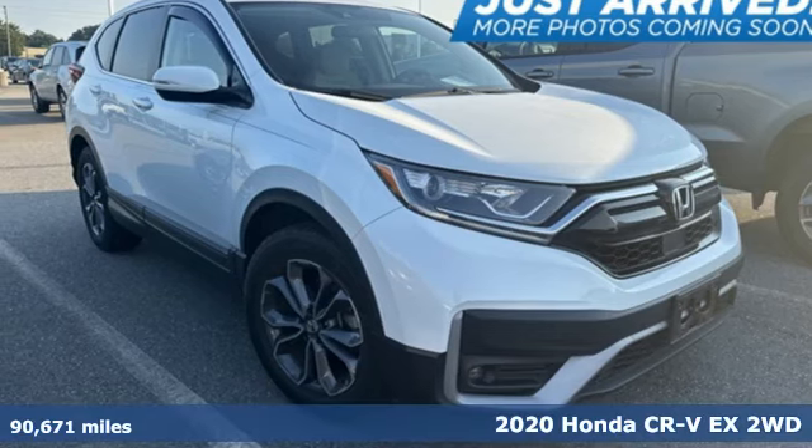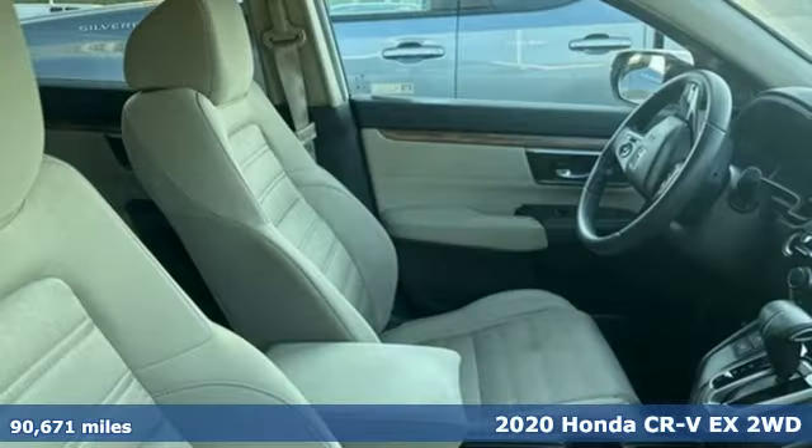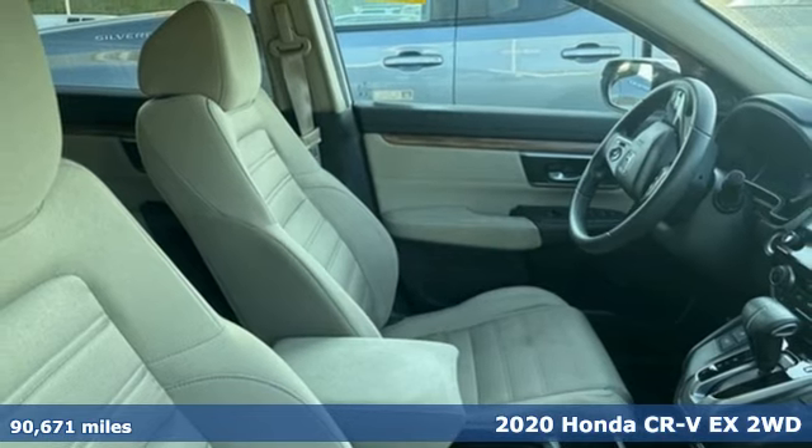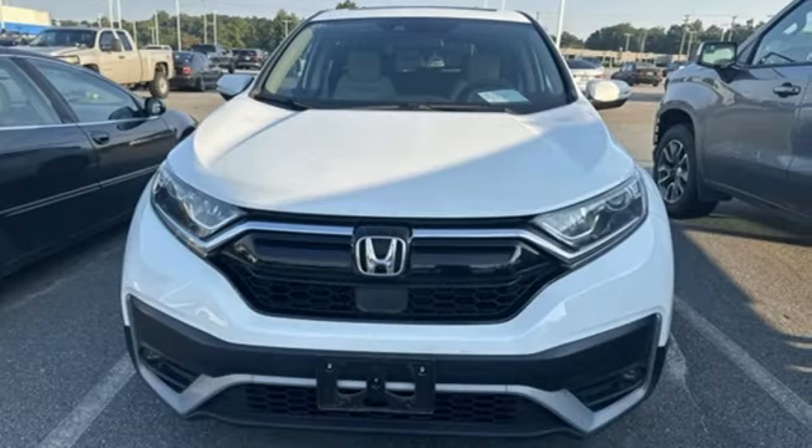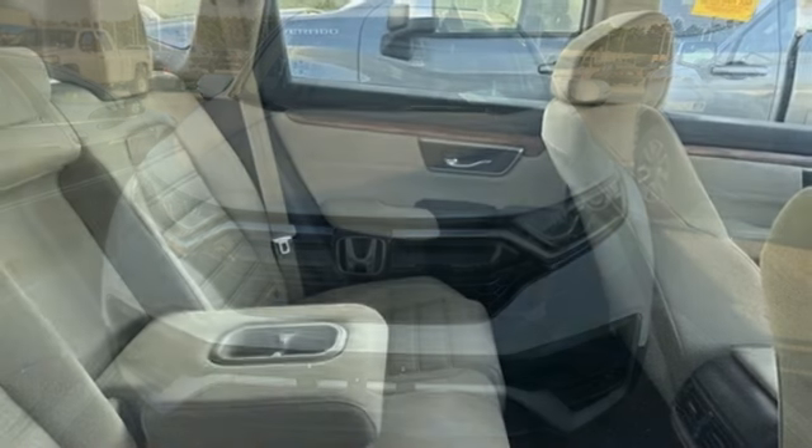It's a 2020 Honda CR-V. Welcome to what feels like home. It's sleek looking, fuel efficient, and roomy enough for family and cargo. Plus, it offers an exciting list of features.